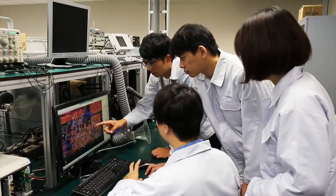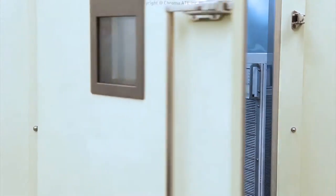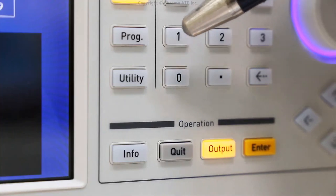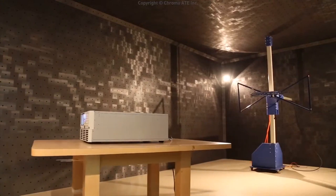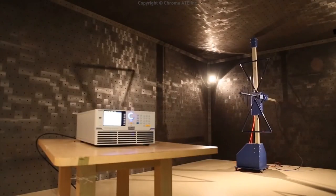Chroma factory has precision optics laboratories, temperature and humidity cycling test chambers, and an EMC laboratory for testing radiation interference and conducting interference and electrostatic tolerance.